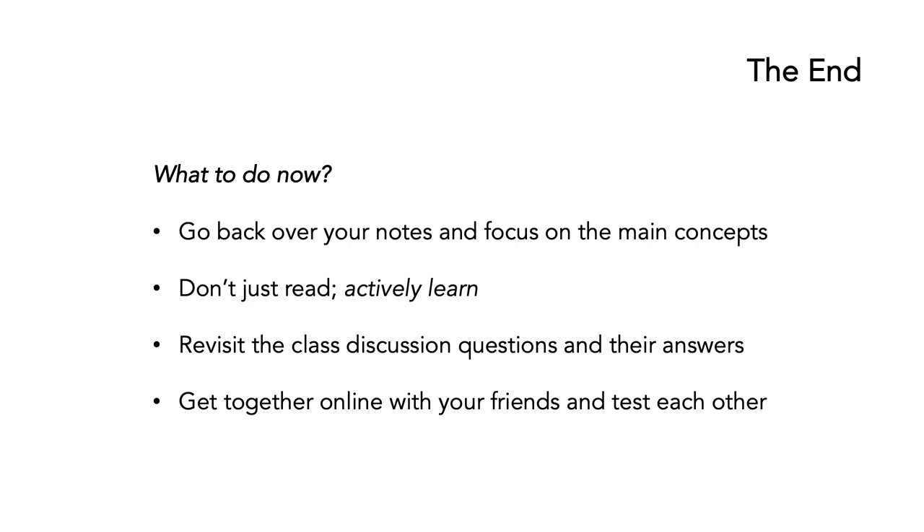For those listening to this as part of a university course, you should go back over your notes and focus on the main concepts. Don't just read — actively learn. Make sure you don't get bogged down in the details, but know the key points of each slide. It would probably be wise to revisit the class discussion questions and their answers — do you really understand why some answers are correct and others are wrong? Get together with your friends and test each other. For those not listening as part of a university course, I hope you've enjoyed the five seminars in this series on genetic testing and genetic technologies. There's a whole lot of information on the internet and hopefully there'll be more seminars to come. Thank you very much for listening and I hope you've enjoyed it.